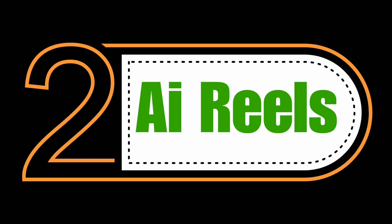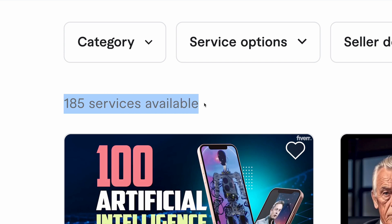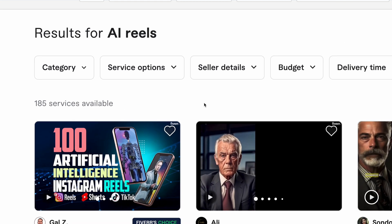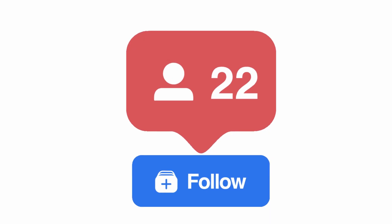Our second low competition Fiverr gig is AI Reels. Here you can see that there are only 185 gigs available and it's a trending topic. People are creating motivational AI Reels to grow their theme pages and get millions of followers, so it's a huge market. You can provide AI Reels to doctors, teachers, real estate agents, and many more people.